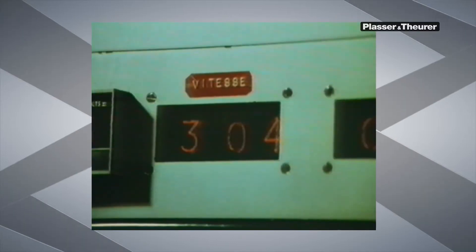When the line was opened, a massive increase in passenger numbers was expected. In reality, these expectations were exceeded.